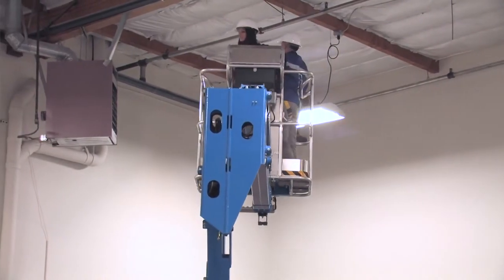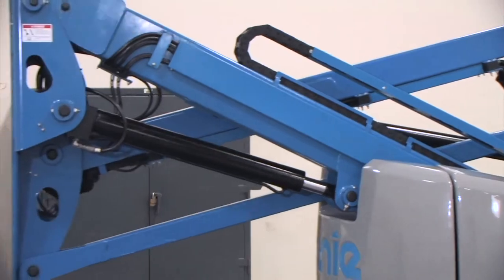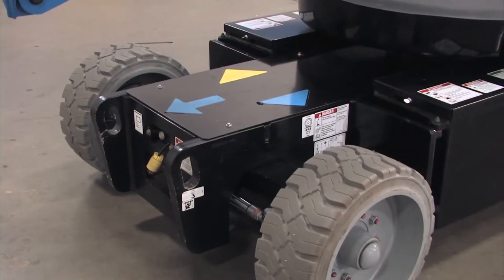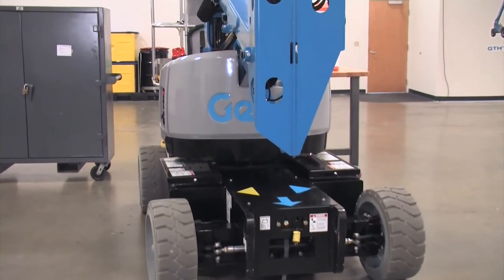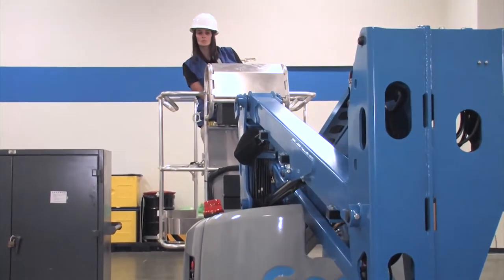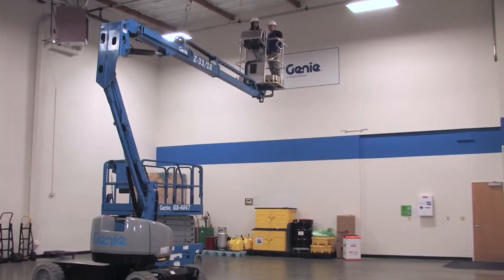Productivity and efficiency are designed into every aspect of the Z33. It's powered by a very efficient AC direct drive system, which results in lower battery consumption and greater torque. It's a brushless and sealed system, so you don't have to worry about water or dust and the need to rebuild motors. This powerful motor provides the torque you need to drive up a 30% grade and longer battery life for all-day job site performance.